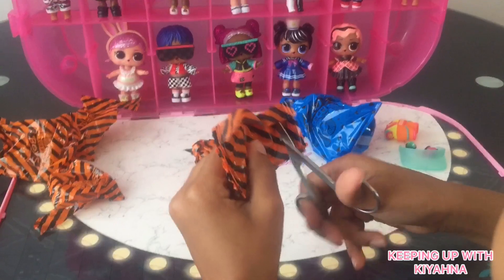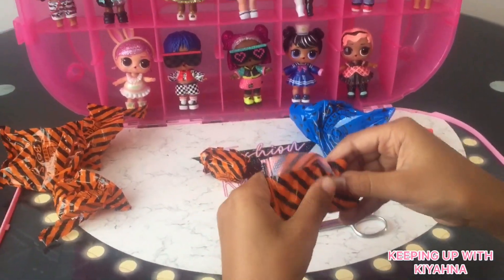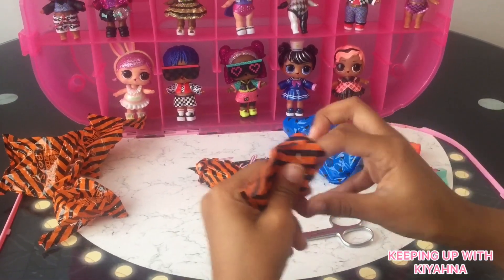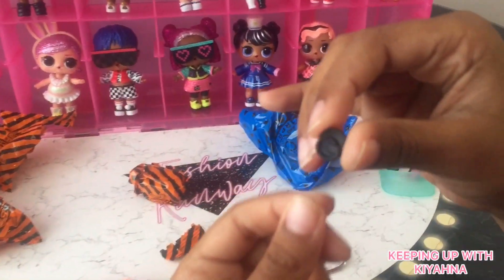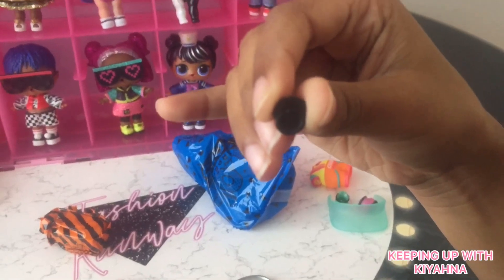This one feels like nothing in there — it's so small whatever's inside. It's a pacifier! It's so cute. It's black.